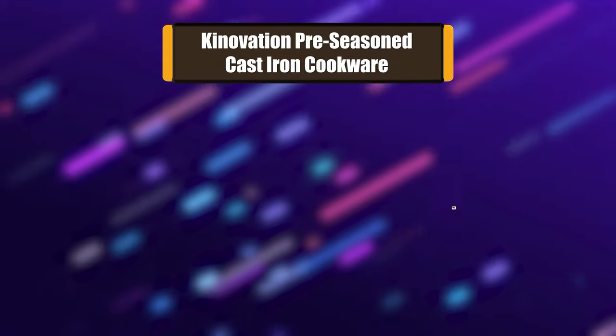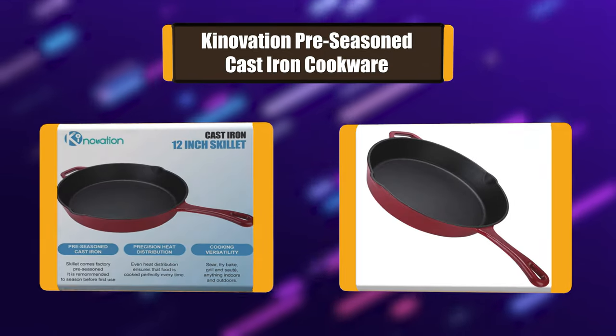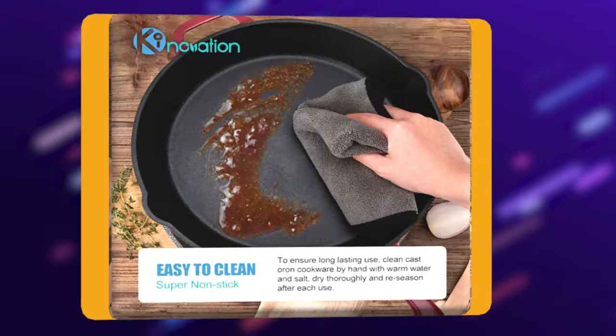Number 7: Kinnovation Pre-Season Cast Iron Cookware. This cast iron skillet has a smooth finish to help provide even heat distribution for improved cooking and frying, even on grills, stoves, or induction cooktops.